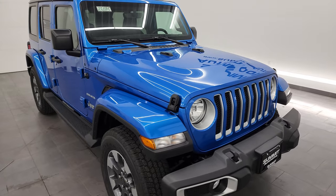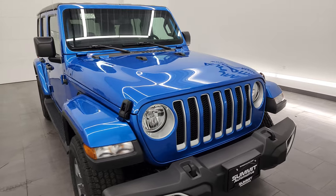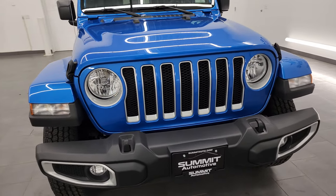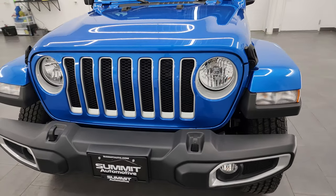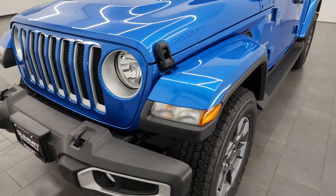Hydro Blue Pearl Coat is the color on this one. I'm going to go all the way around in this video — inside too. We're going to start it up, take a look at all the options, give you the most accurate representation of the vehicle possible, and give you the most informational video that I can.